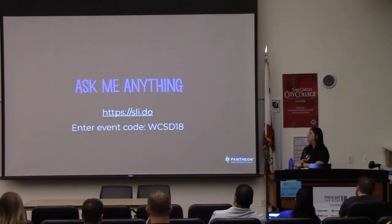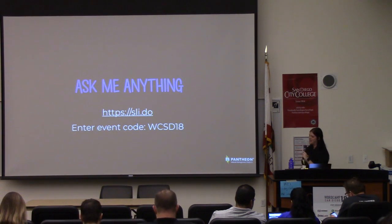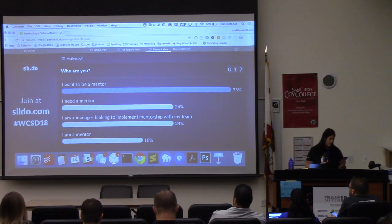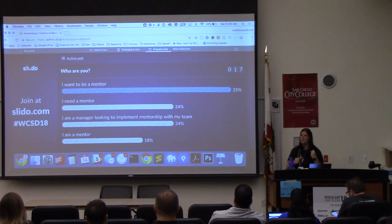So we're going to come back to the Slido. If you haven't opened it already, it is sl.do and then it is WCSD18. These are the results for the first question. It looks like 35% of you want to be a mentor — that makes me so incredibly happy. There are so many people in this room who want to be a mentor. And behind that, 24% of people need a mentor.